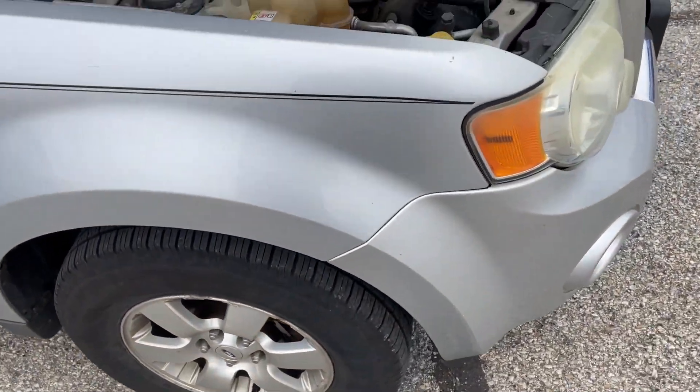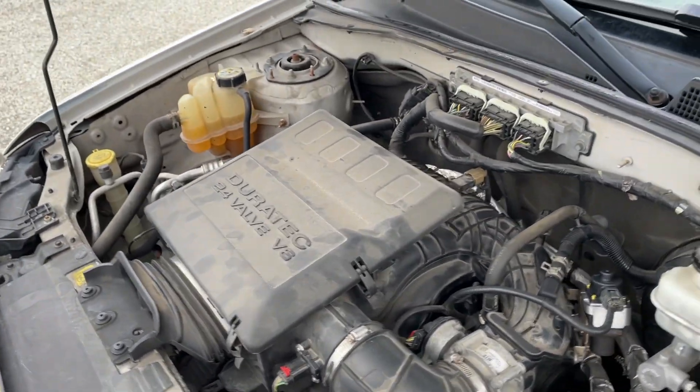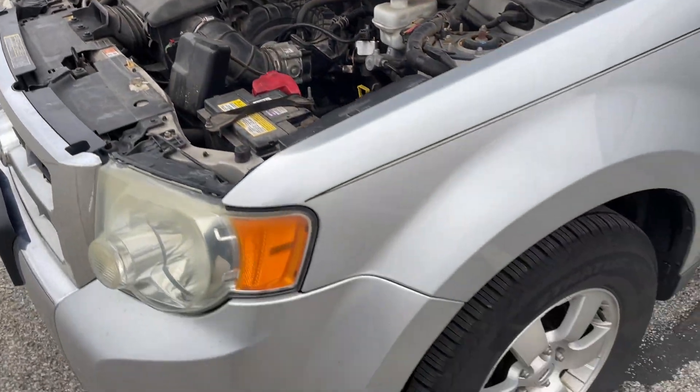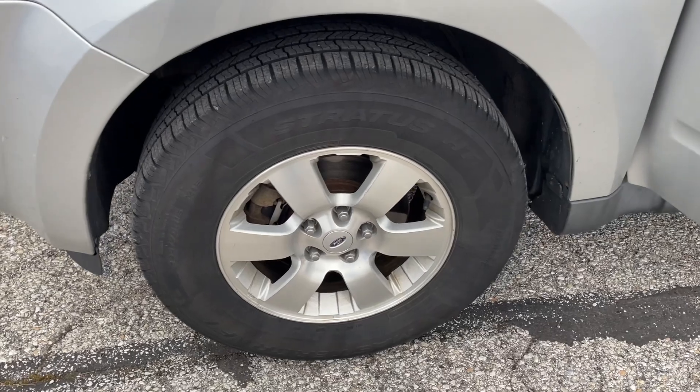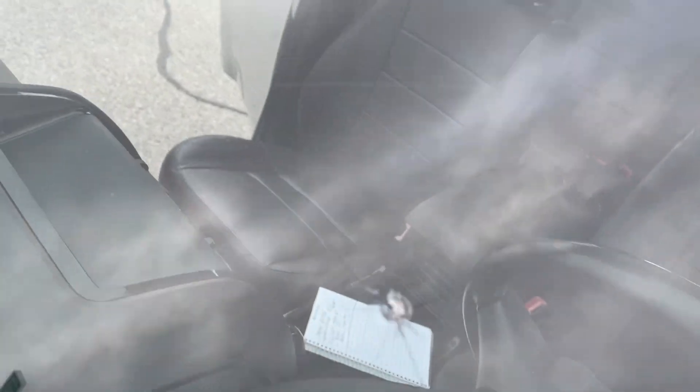2010 Ford Escape, good tires all the way around, runs and drives good. It does have a little bit of suspension noise. 2.4 liter V6 — that's the engine everybody goes after in these.